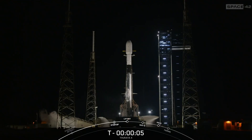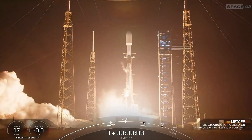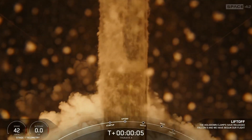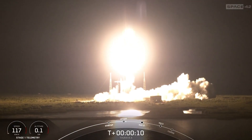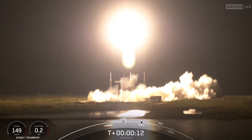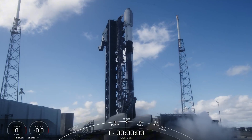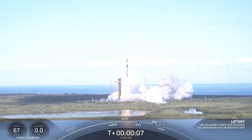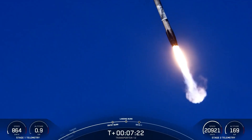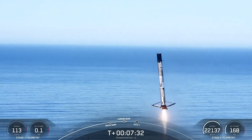Alarmingly, this isn't the first time SpaceX has encountered this exact problem. In July 2023, another Falcon 9 upper stage experienced a similar liquid oxygen leak that prevented it from performing a planned burn. In that incident, a batch of Starlink satellites was deployed but quickly re-entered due to atmospheric drag caused by the failed burn. The technical details reveal concerning parallels: a liquid oxygen leak caused ice to build up on the upper stage's Merlin engine, resulting in excessive cooling of engine components and a hard start during the second burn attempt.